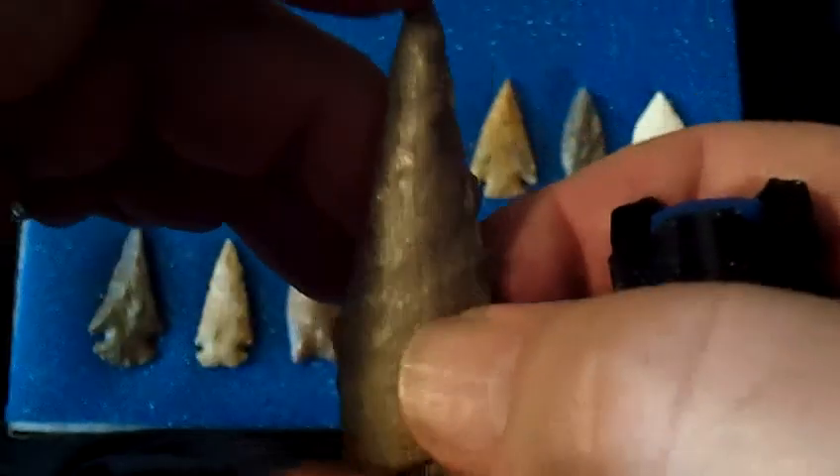This one is also petrified wood, a little translucent on the edges.